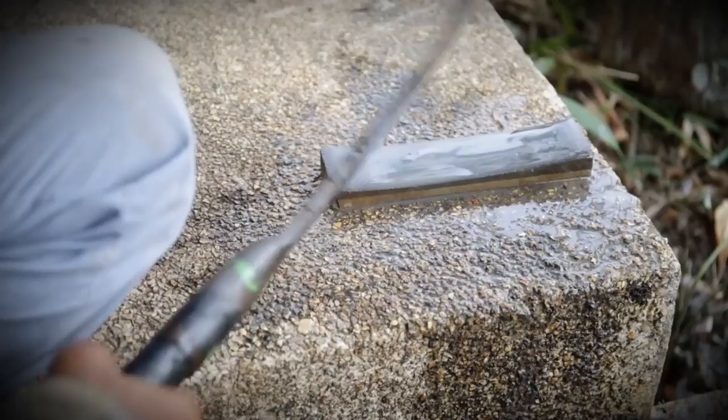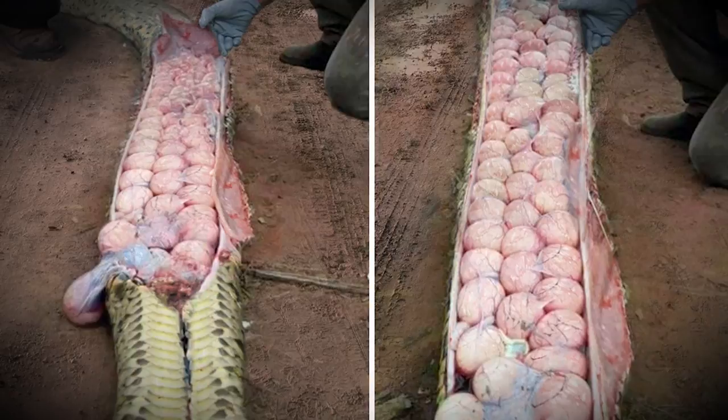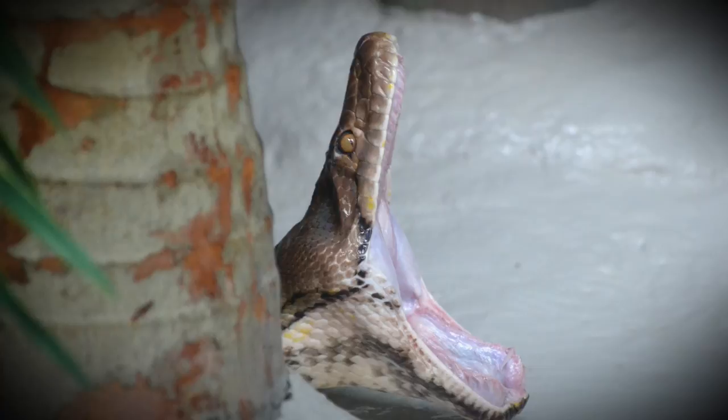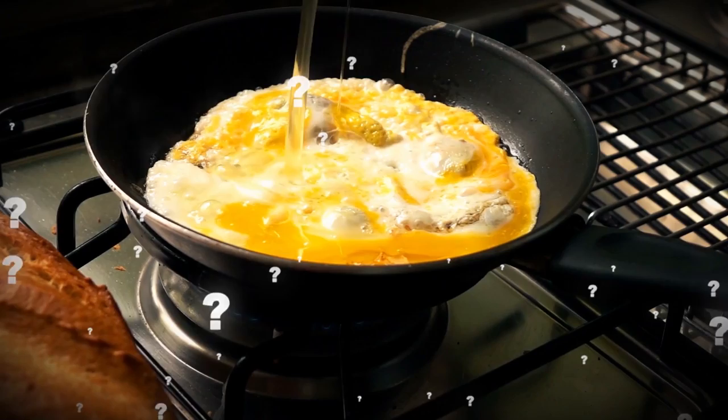If you're not familiar with how many eggs a snake can lay, it's about 100, and the image shows you just how the snake's bodies store them. What might surprise you the most is that after finding these eggs inside of the snake, the Nigerian farmers took them out and ate them. The eggs are actually considered a delicacy in their region. I guess you can't knock it until you try it. Leave a comment below — how do you like your eggs in the morning? Scrambled? Over-easy? Or reptilian?